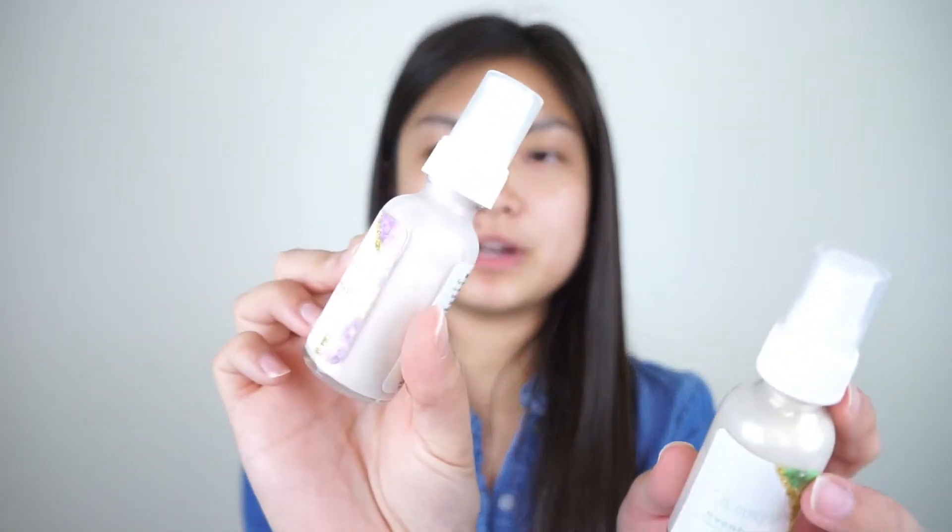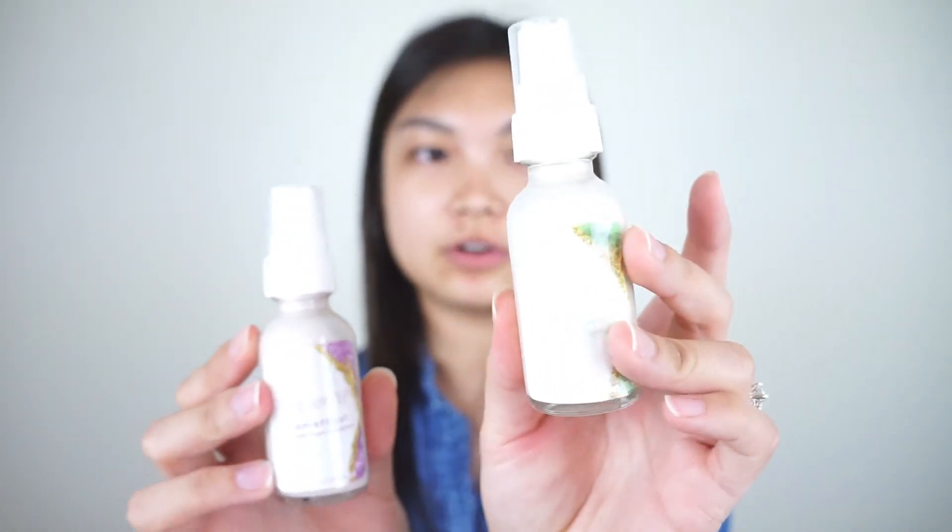The Amethyst one has a little bit of a purple glow and the Adventurine has a little bit of a green glow. The instructions say you can use it as an actual highlighter or mix it into your foundation for a nice glow. Being an oily person, I will never mix highlighter into my foundation, but I will be using these as highlighter and swatching them before I put them on my face.